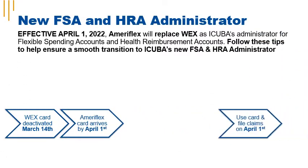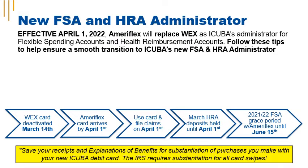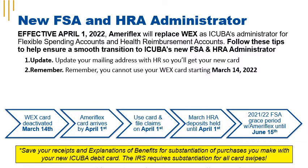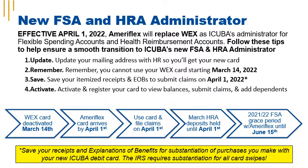Follow these five simple steps to help ensure a smooth transition to iCuba's new FSA and HRA Administrator. First, update your mailing address with HR. Second, remember you can't use your WEX card after March 13, 2022. Third, save your itemized receipts and EOBs so that you can submit claims on April 1, 2022.